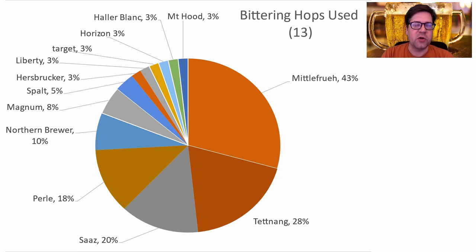There were a total of 13 different bittering hops used. Mittelfrueh was the most prominent, followed by Tettnang, Saaz, and Perle — that makes up three quarters of the recipes. Then a bunch of others including Germanic or pseudo-Germanic American varieties to simulate the noble hops from Germany. I'll be using Mittelfrueh for my bittering hop.